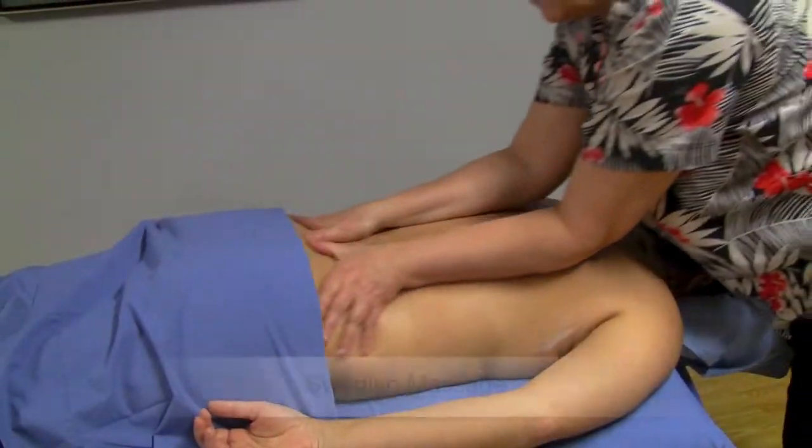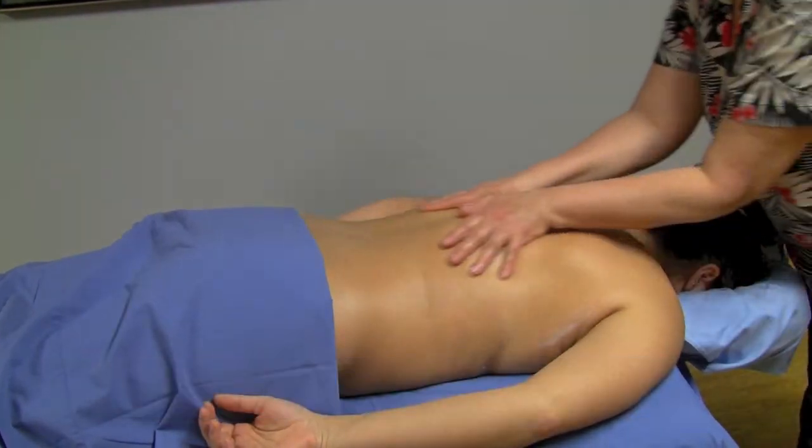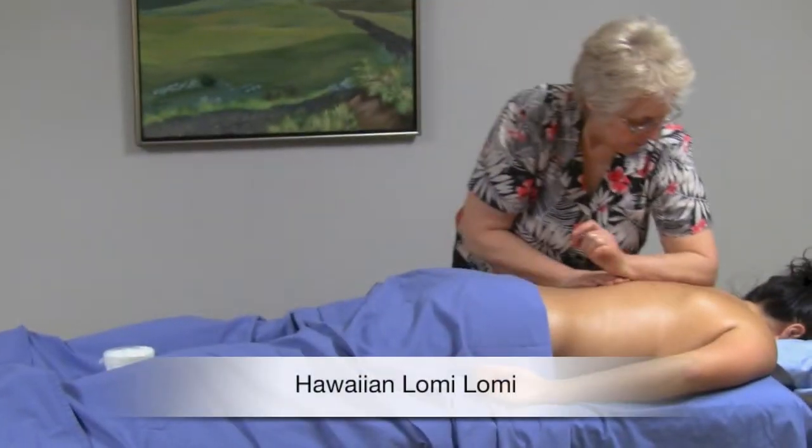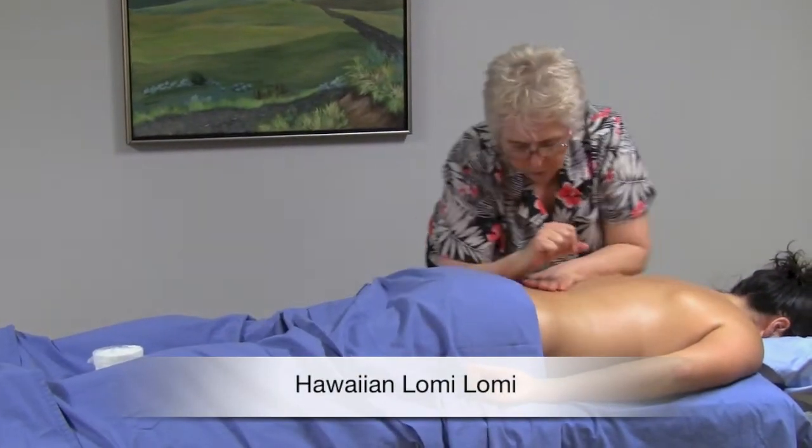This is a Swedish massage and it's wonderfully relaxing. I often include some Hawaiian Lomi Lomi just because it feels so great to receive those long forearm strokes.